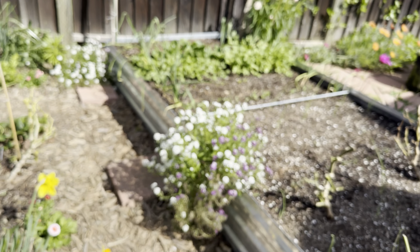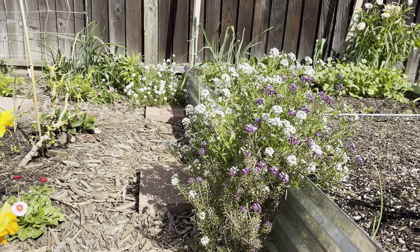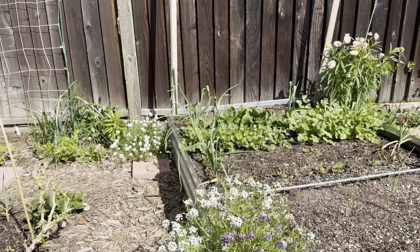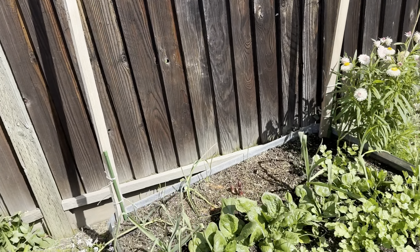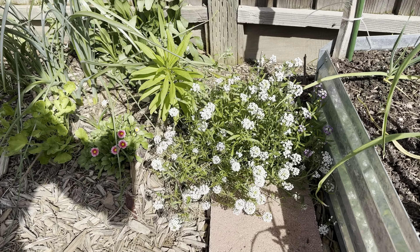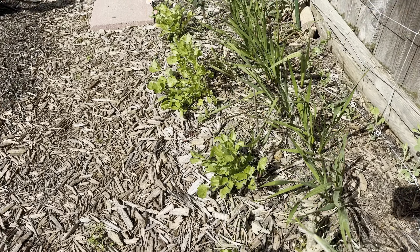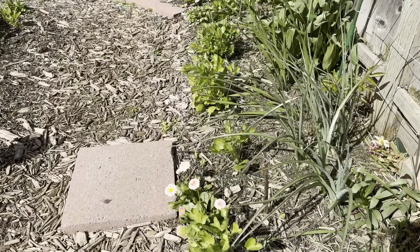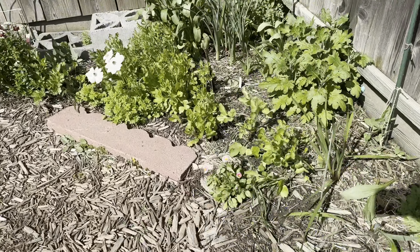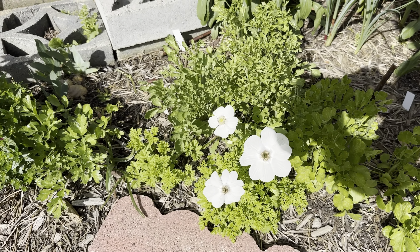The sweet alyssum is also doing great. And then you can see the peony coming up, sweet alyssum here, and all the ranunculus popping up along this area, plus another white anemone here.